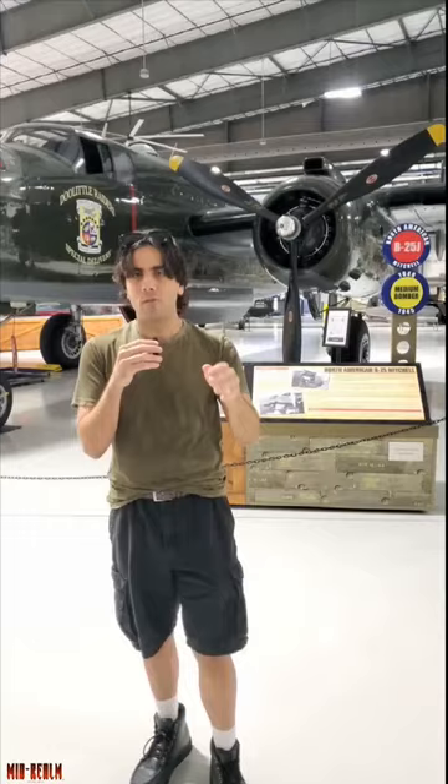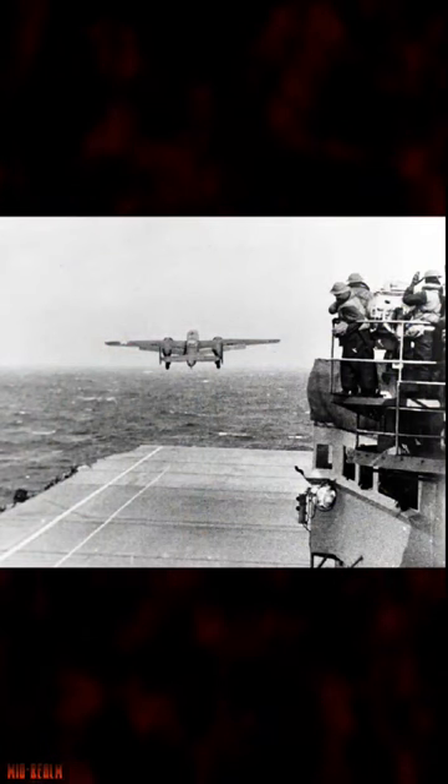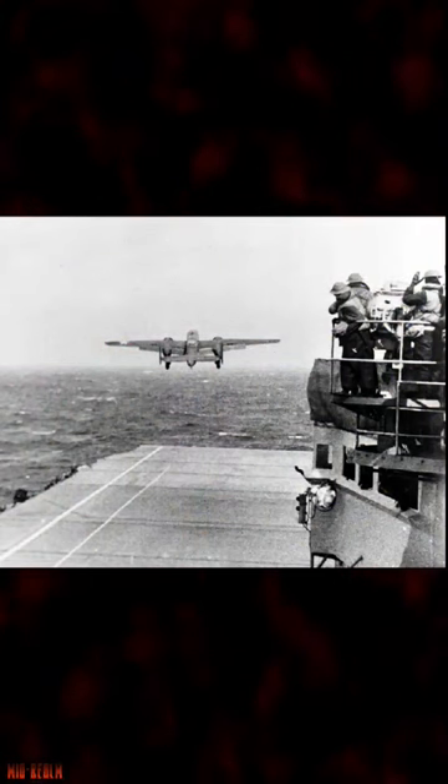This was a retaliation for Pearl Harbor, an attack on the Japanese mainland. Although it didn't do a lot of damage, it did raise American morale, and it hurt the idea of the Japanese mainland defense.